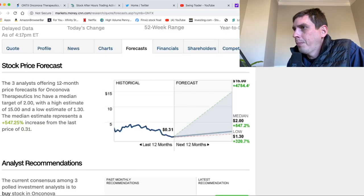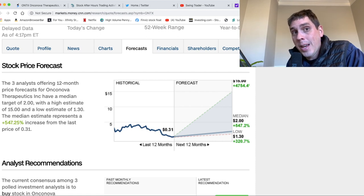We got some good stuff coming up in the future for our swing trade. Looking at what some analysts had to say — we have three analysts and the median price target is two dollars, and the high estimate is fifteen dollars. We're at just about 30-something cents right now. If this stock goes up to fifteen dollars, that's over 500% gain, and they think this could happen within 12 months. So the question is, do I really want to hold a swing trade for a year and have all that money tied up?